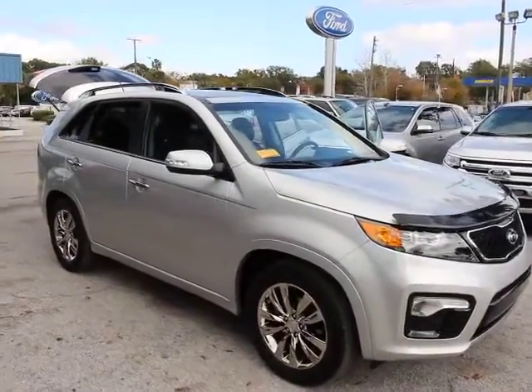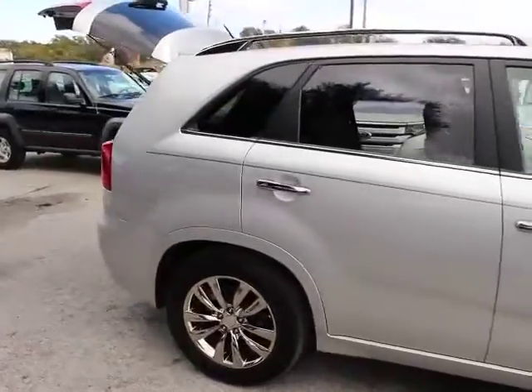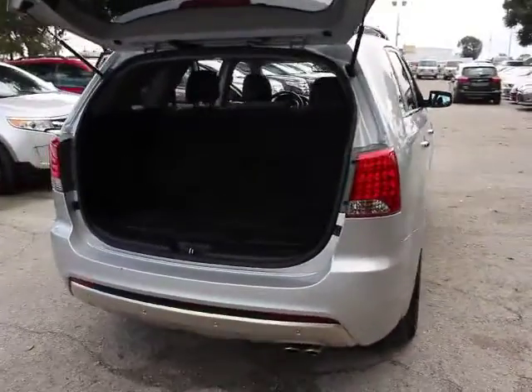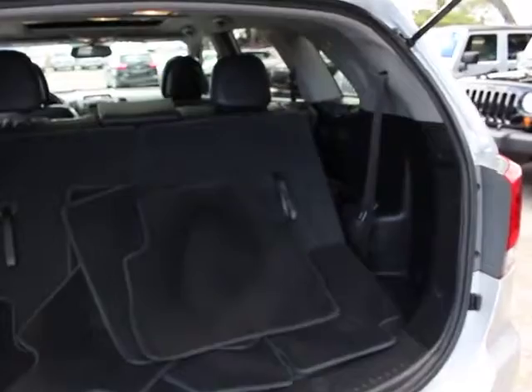2011 Sorento. The Kia Sorento is a comfortable riding, powerful, compact SUV loaded with impressive standard features. Take one look at its stylish, sleek design and you'll want to cross over to a Sorento, and it is priced below $25,000.